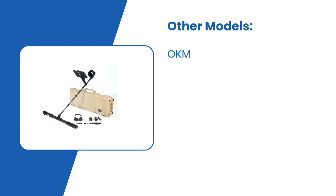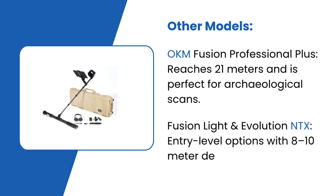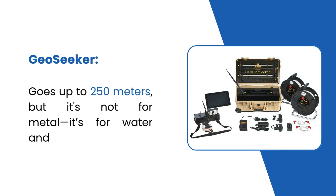Other notable models include the OKM Fusion Professional Plus, which reaches 21 meters and is perfect for archaeological scans. The Fusion Light and Evolution NTX are entry-level options with 8–10 meter depth, great for beginners. The Geoseeker goes up to 250 meters, but it's not for metal — it's for water and void detection.